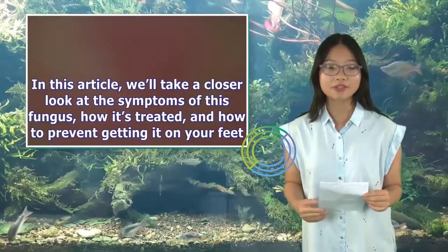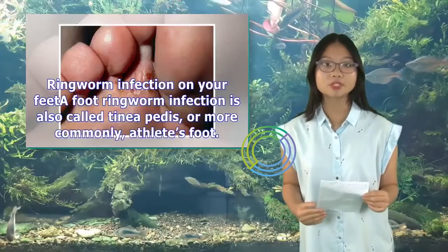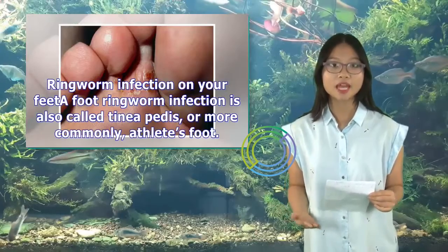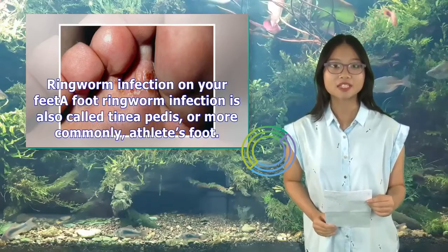In this article, we'll take a closer look at the symptoms of this fungus, how it's treated, and how to prevent getting it on your feet. A foot ringworm infection is also called tinea pedis, or more commonly, athlete's foot.